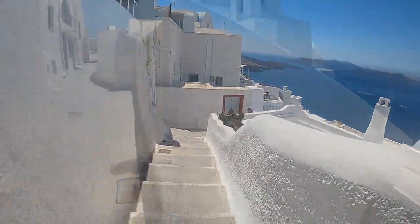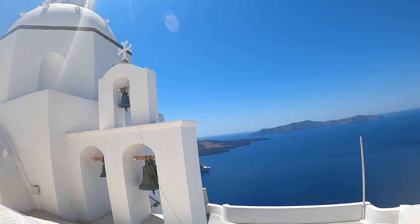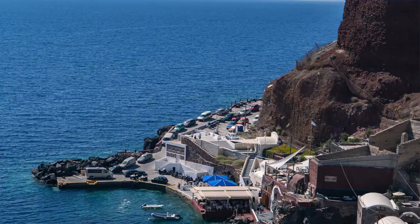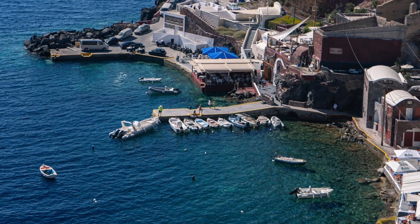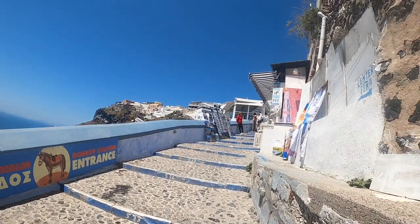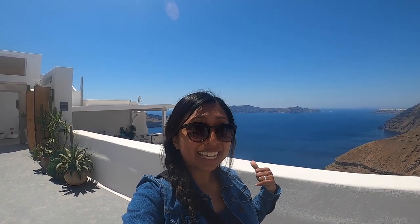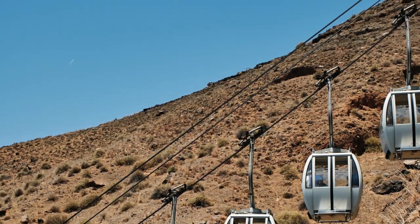So now I am going to leave the church and I'm going to keep walking through this beautiful city. Behind me is the old port — that port is the oldest one. It takes about 580 steps to make it there and 580 steps to come back. Now there is a way to get down there if you do want to see the old port. You can either take a cable car for 9 euros each way or you can...